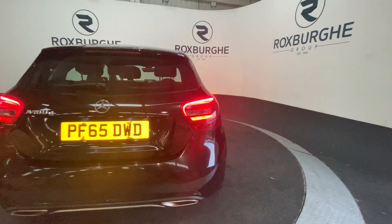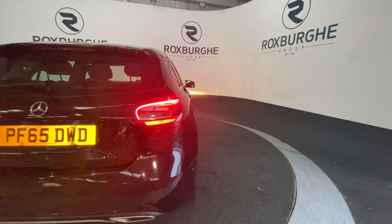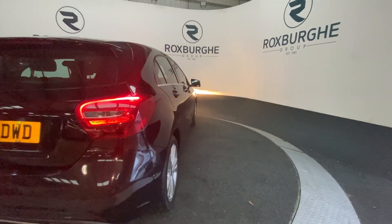Continuing around to the other side of the vehicle, we'll get another look at those alloys and then have a look at that exterior bodywork.